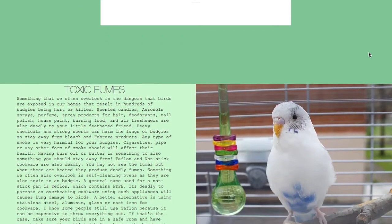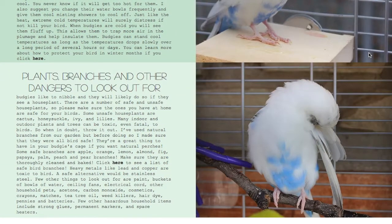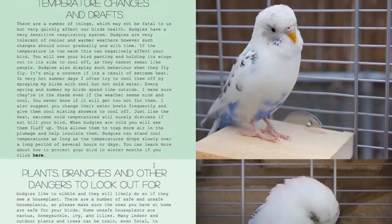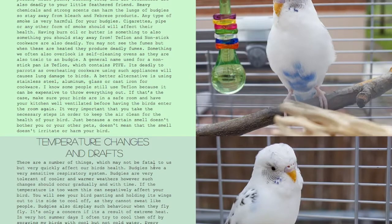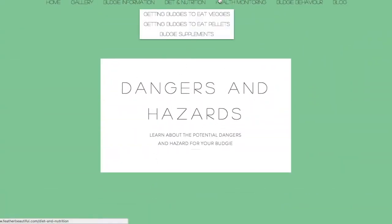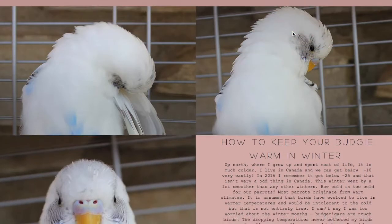This page is about dangers and hazards — things to look out for such as toxic fumes, temperature changes, drafts, plants, branches, and other dangerous things. I use natural branches and I really like them — I clean them and take care of them. If you want to check whether the type of branch you're using is safe, just click the link below and you'll be able to get a few ideas on how to keep your bird safe. Certain branches are not safe, so be careful.